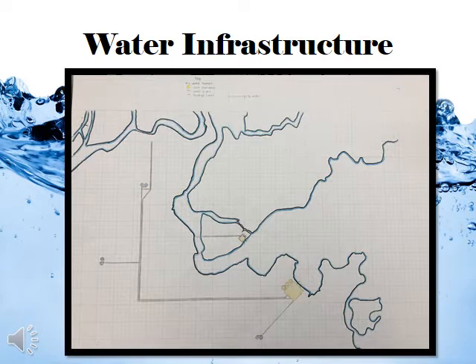Here you can see the main water and sewage lines. All other pipelines will run off these main lines. The two buildings are the water pumps and the purification system, and the water and sewage run parallel to each other. The six blue circles are the water towers, and this is our main water infrastructure.